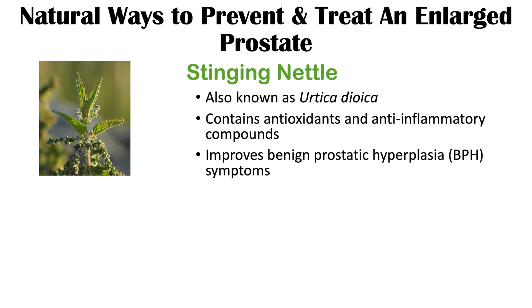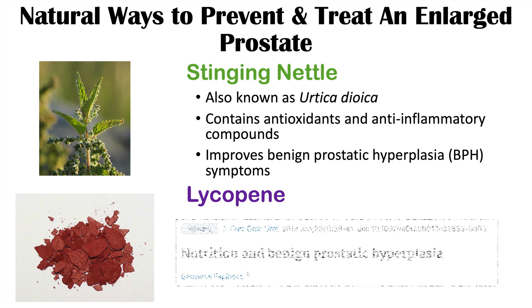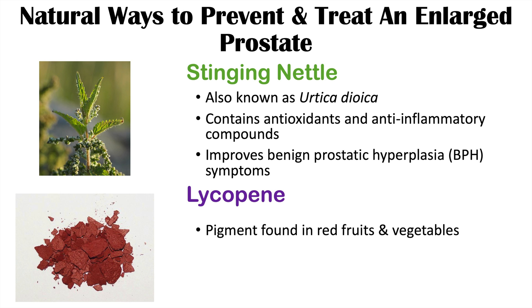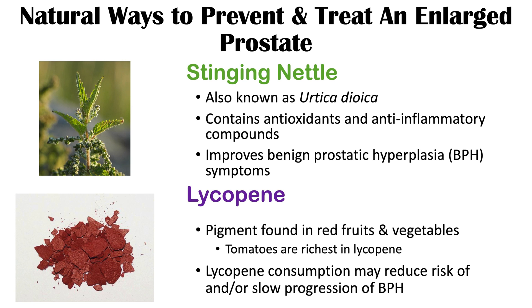Another dietary compound is lycopene, discussed in the review article 'Nutrition and Benign Prostatic Hyperplasia.' Lycopene is a pigment found in red fruits and vegetables, with tomatoes being the richest source. Studies have found that lycopene consumption may reduce the risk of and or slow the progression of benign prostatic hyperplasia.